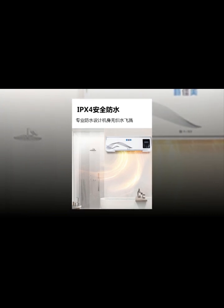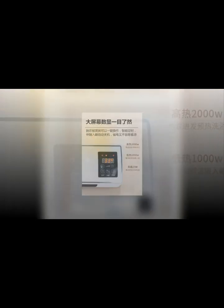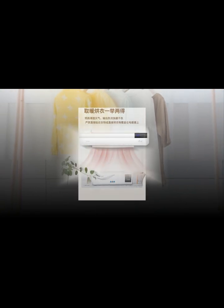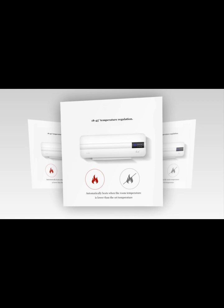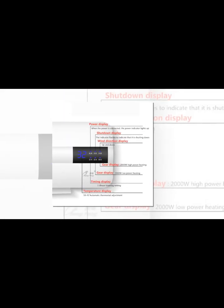All models use what LG calls a dual inverter compressor, which continually adjusts its speed rather than turning on and off like a traditional compressor. LG says this technology should provide energy savings of up to 25% and make the device quieter than most air conditioners. This model comes with a remote control, works with Alexa and Google Assistant, and can be controlled via the LG SmartThinQ app.